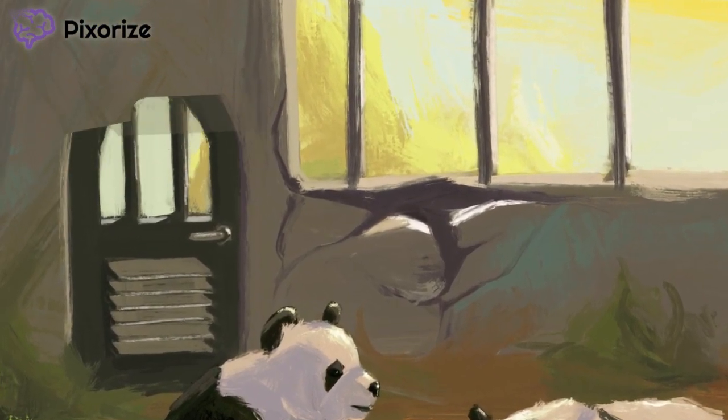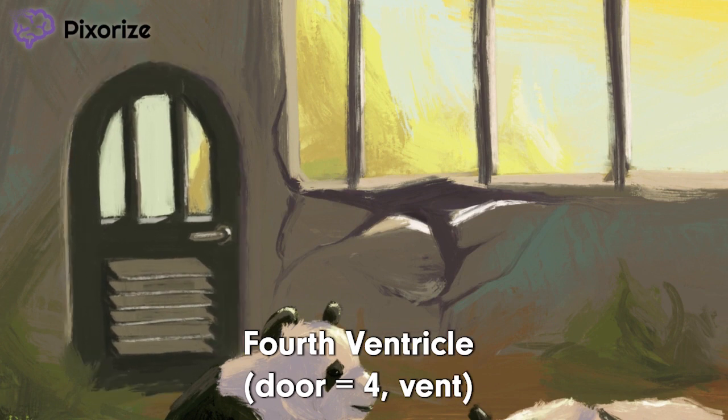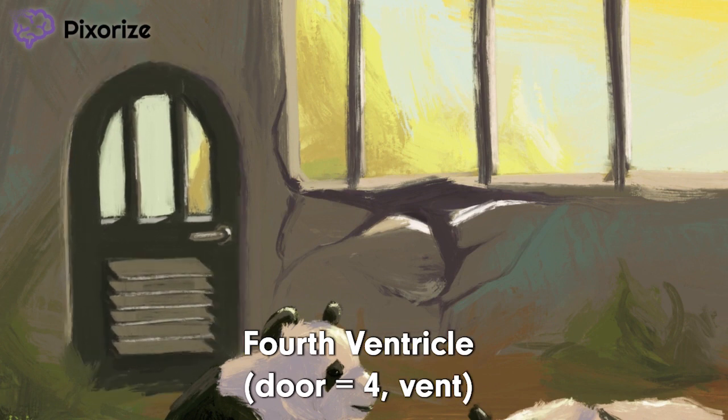How else do we know this is a zoo? By the door, of course. See the vents in the door? These zoo doors always have vents. The door is our recurring symbol for the number four, because door sounds like four. And the vent? That's here to help you remember ventricles. Vent for ventricles. Putting this together, this door vent should make you think of the fourth ventricle.